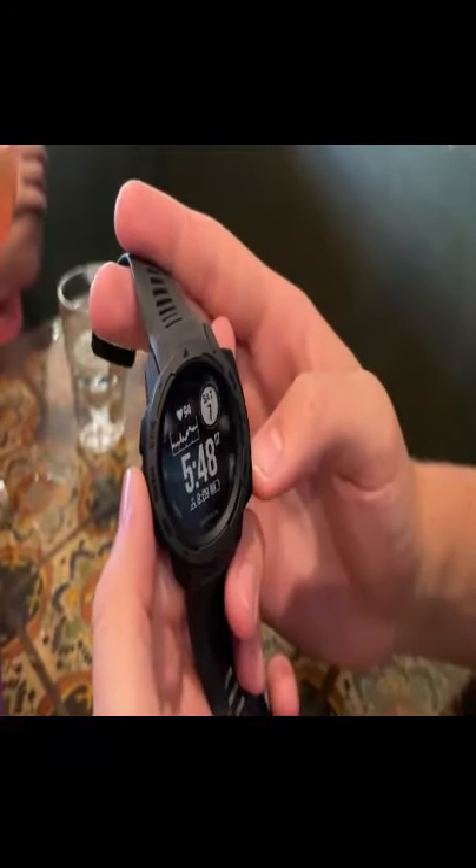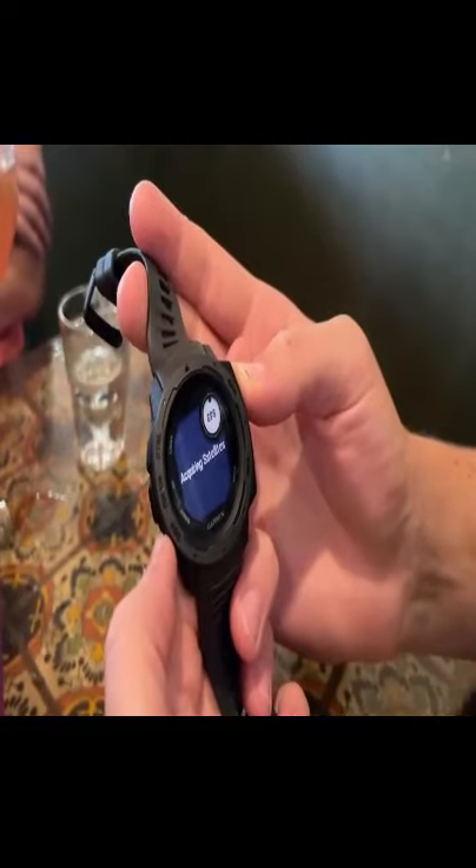It can last up to 14 days on a single charge without GPS. It has GPS capability — you just hold down your GPS button and you can acquire satellites.